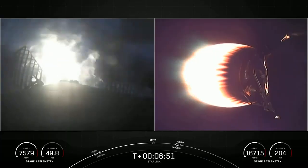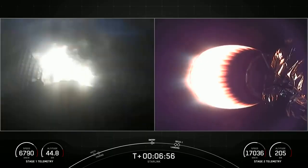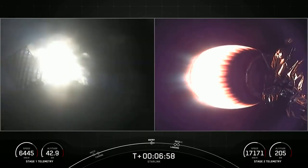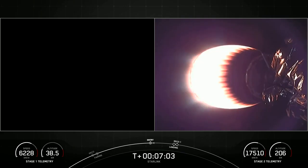Stage 1, also known as the booster, has ignited three engines to slow it down for atmospheric re-entry. This entry burn will reduce most of the booster's velocity before landing on our drone ship. Stage 1 entry burn shut down.